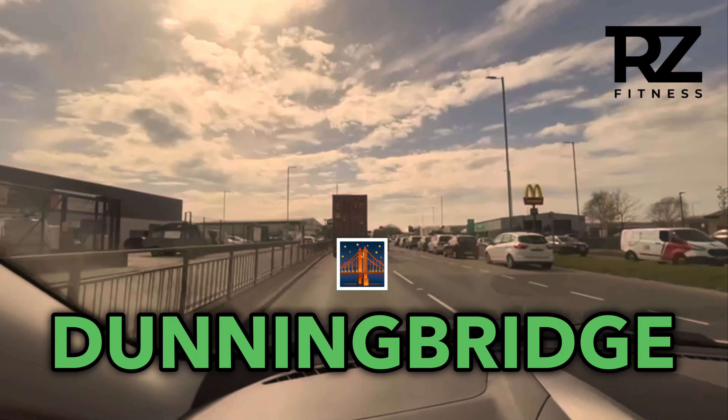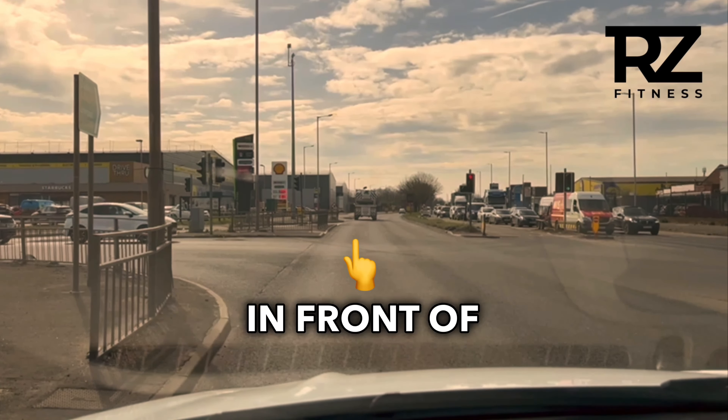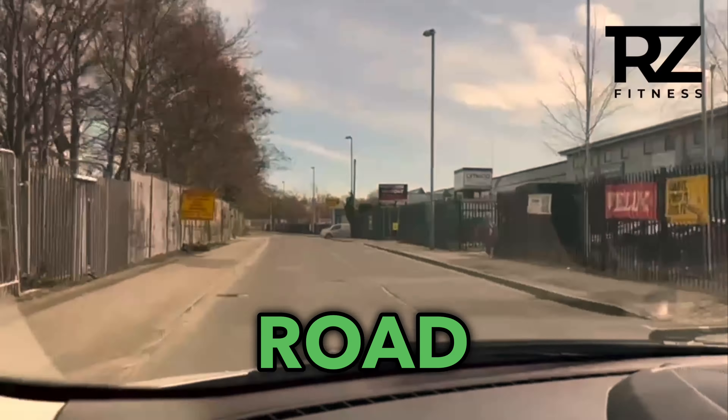When you're driving down Dunningbridge Road from Switch Island, at the traffic lights where you've got the Shell Garage and Starbucks in front of you, you then take a left down Haitian Road. You travel down Haitian Road and then